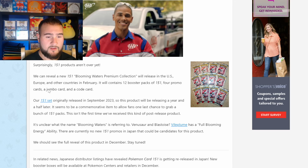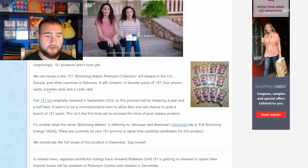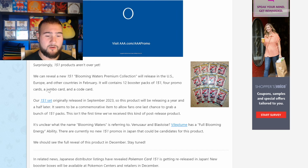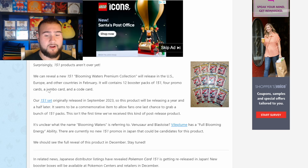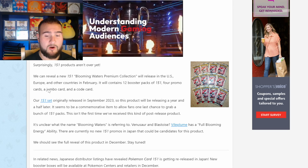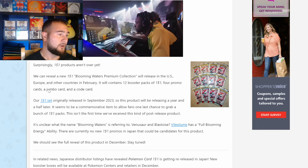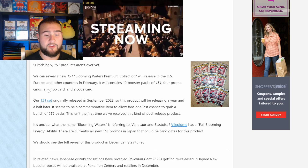The article says: 'Surprisingly, 151 products aren't over yet. We can reveal a new 151 Blooming Waters Premium Collection will release in the US, Europe, and other countries in February. It will contain 12 booster packs of 151, four promo cards, a jumbo card, and a code card.' Our 151 set originally released in September 2023, so this product will be releasing a year and a half later. The rest of the article talks about whether this is the last chance to grab 151, and what Pokemon will be featured on the box. There are no new promos in 151 that we know of for the Japanese product, and we should see a full set reveal this December.